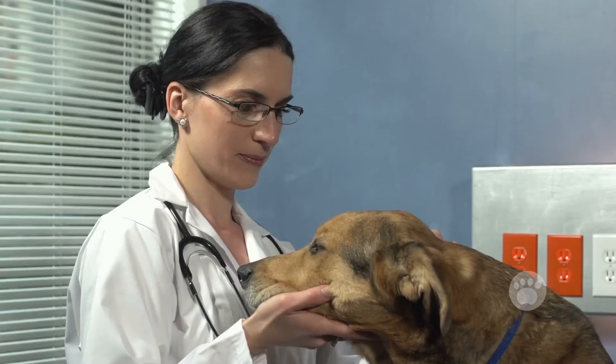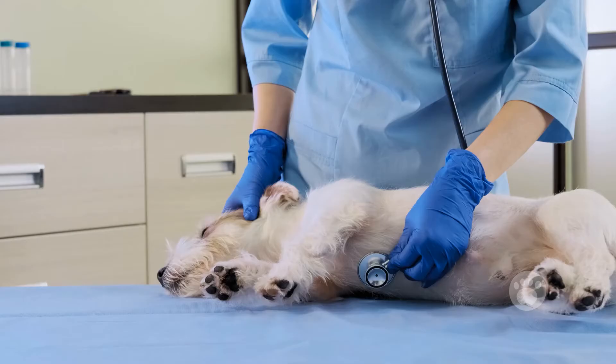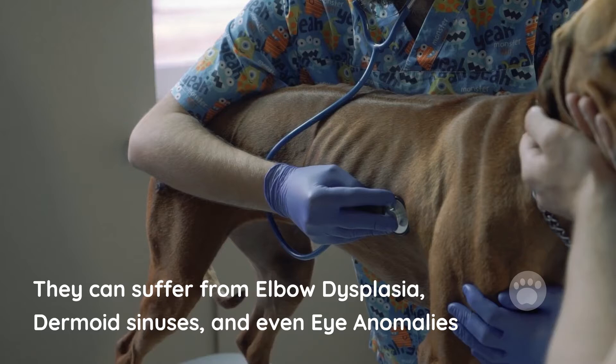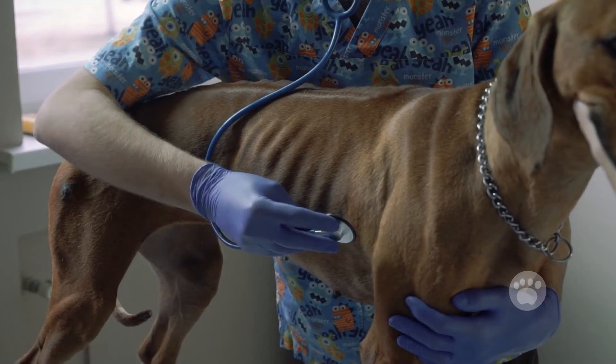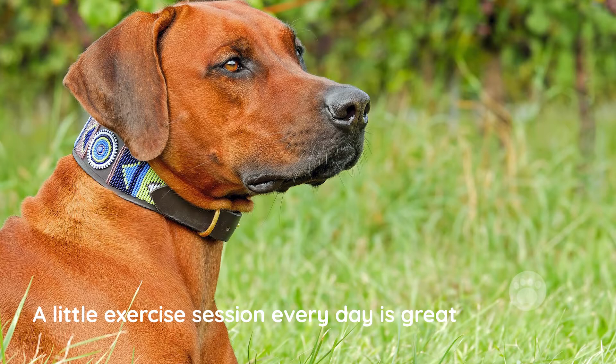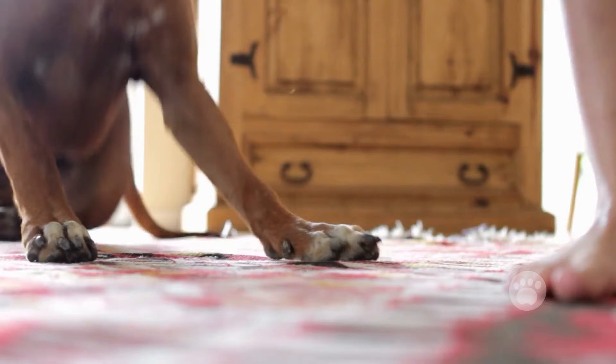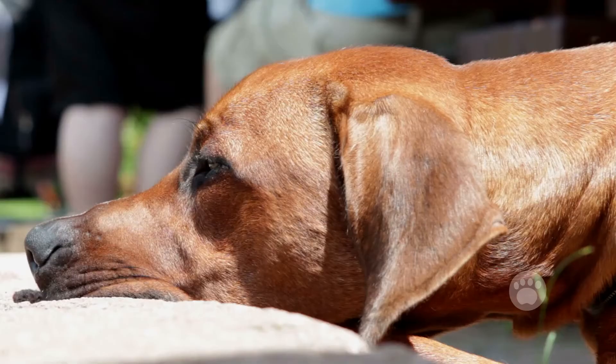Health and care. Rhodesian Ridgebacks are generally healthy dogs. However, they aren't entirely free of diseases. They can suffer from elbow dysplasia, dermoid sinuses, and even eye anomalies. Nothing major, but definitely worth noting. As for the care, a little exercise session every day is great. Rhodesian Ridgebacks can quickly adapt to various homing and living conditions and won't require much of your care. A little exercise is all they need.